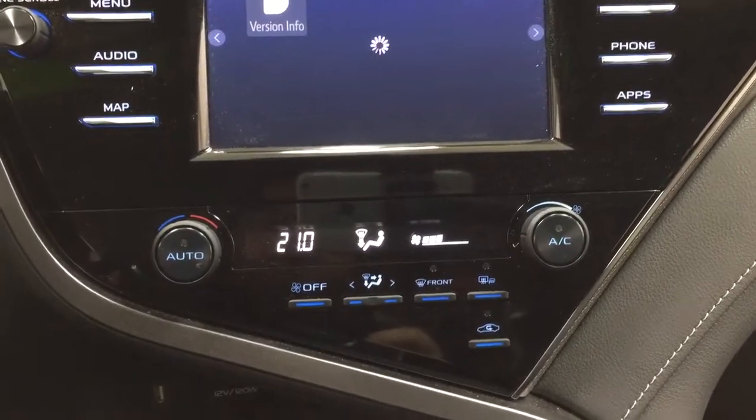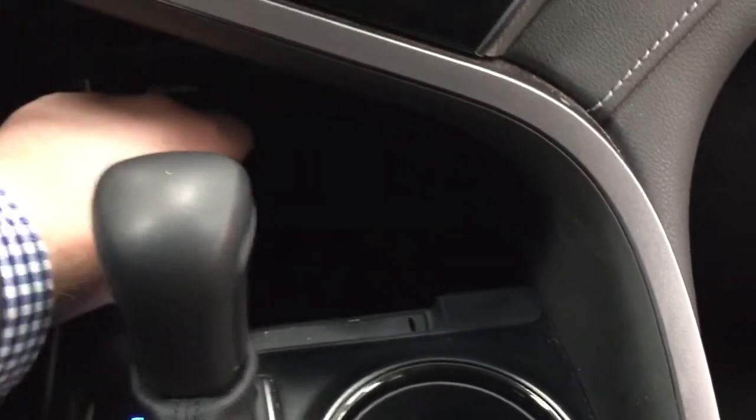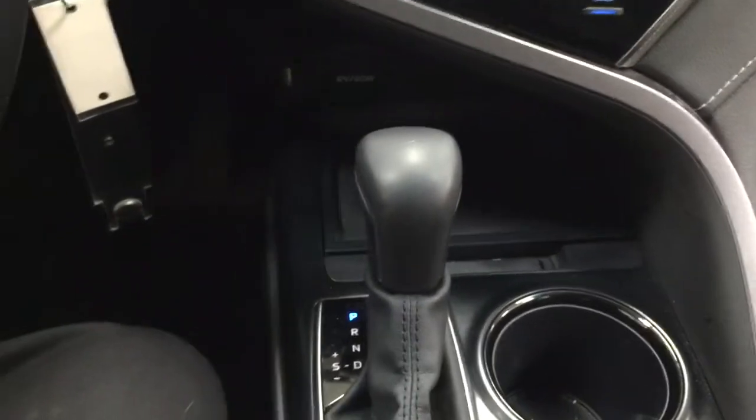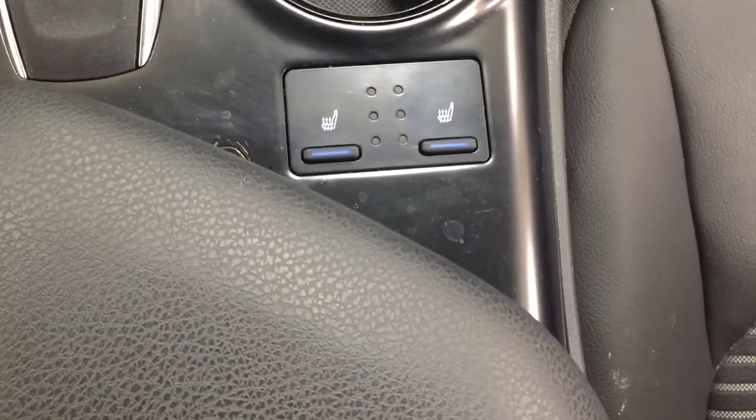Temperature control settings are located down below, and underneath you'll find your USB and power outlet, along with some storage space. It's mounted to an automatic transmission, and taking a closer look at the back here, you'll find your heated seat controls for both the driver and the passenger.